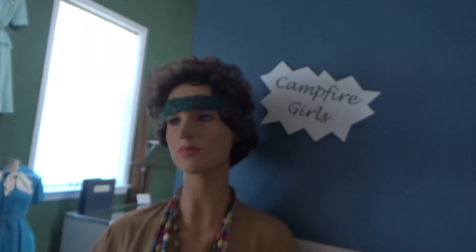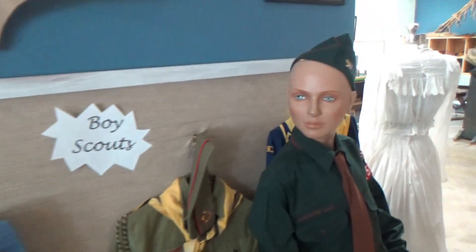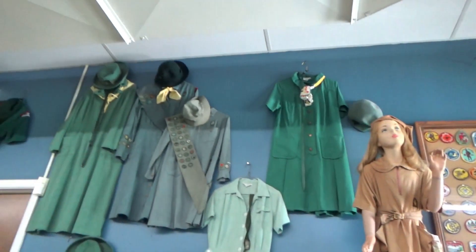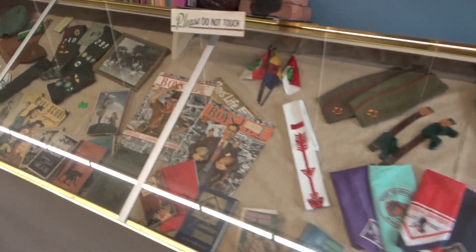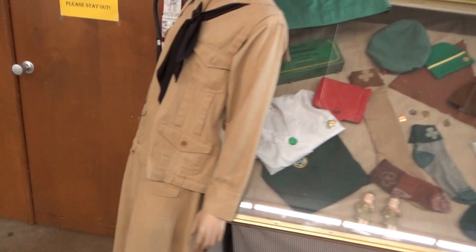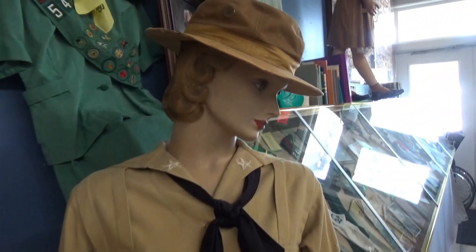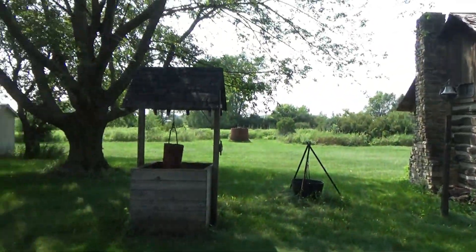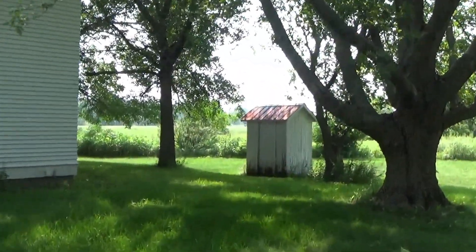They got representation of the Campfire Girls, Boy Scouts, and Girl Scouts — a lot of the equipment, badges, and things they had. And this must be the Girl Scout leader. They also have some buildings outside — that's a schoolhouse.